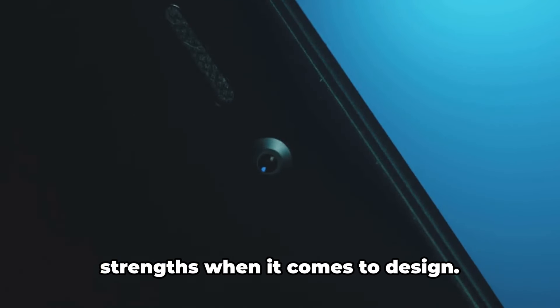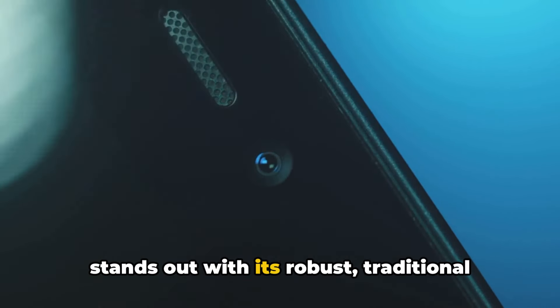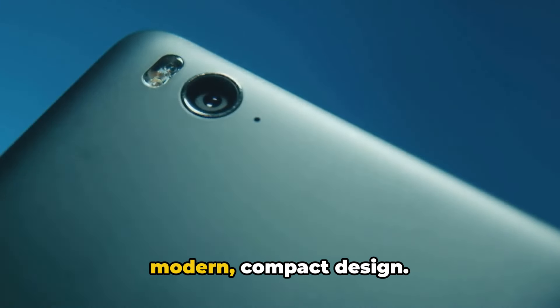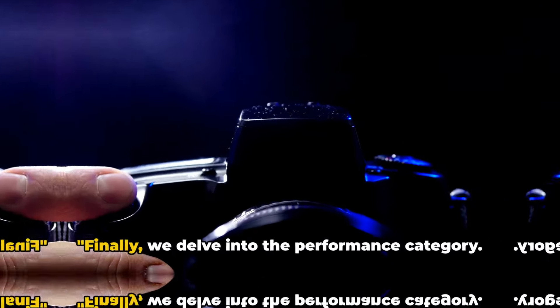Each of these cameras has its own strengths when it comes to design. The Luminary L1 impresses with its minimalist aesthetics, the Pixel Master Pro stands out with its robust traditional build, and the Snapshot S9 shines with its modern compact design. These cameras not only take great photos, but they also look good while doing it.